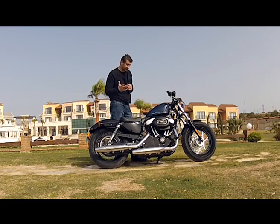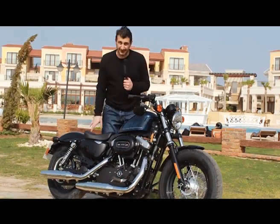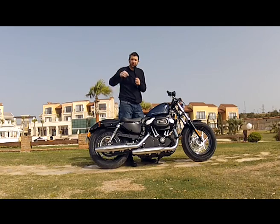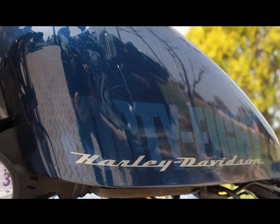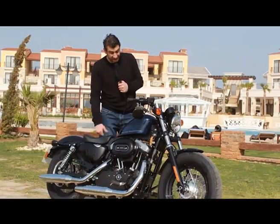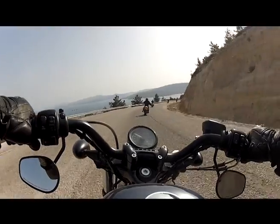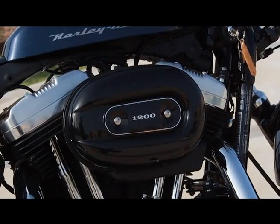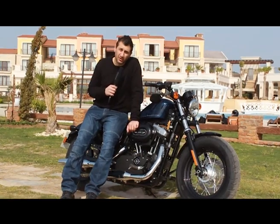Bizi şaşırtan boyanın kalitesi de oldu. Normalde Harley Davidson'dan kendine özel, kişiye özel boyalar derler. Normalde lacivert ile siyah bu kadar güzel bir arada gitmez ama bu motorda gitmiş nasıl olmuşsa. 40-50 beygirlik ufak bir blok, tabi ufağı 1200'lük. Ama gidiş çok hoş.